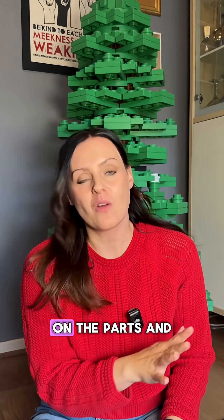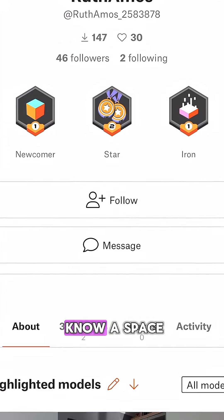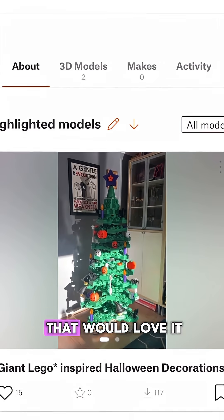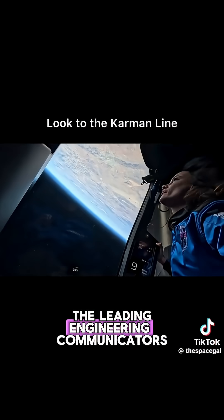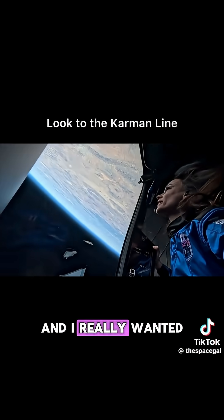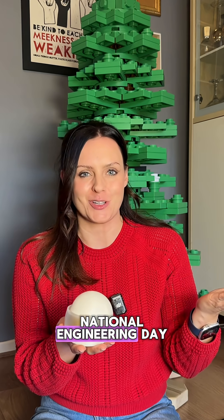I will do a full breakdown on the parts and the prints. All of them are available on printables. If you know a space person in your life that would love it, send them to my printables. Emily is one of the leading engineering communicators, and I really wanted to represent the work that she does on the tree for National Engineering Day.